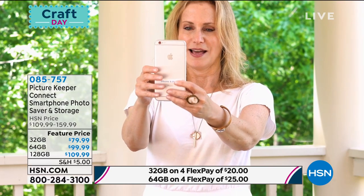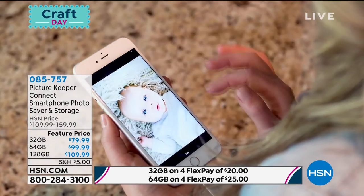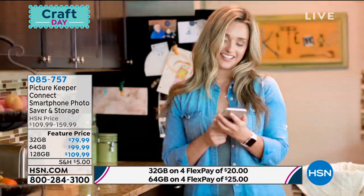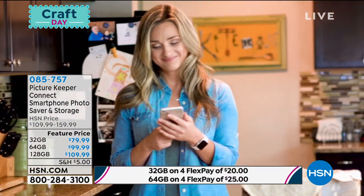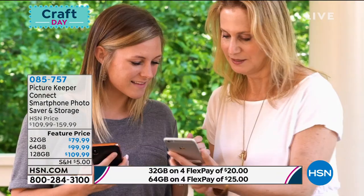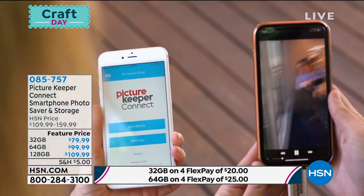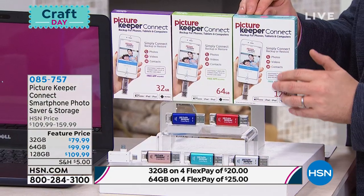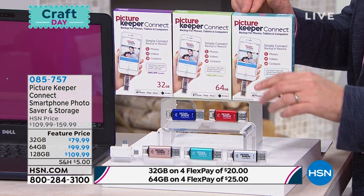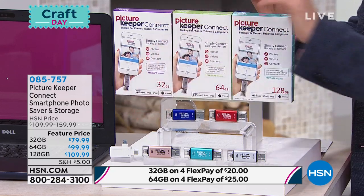This is a company called Picture Keeper Connect that does it right. It's for Apple, for Android, for everything. It's free—there are no monthly fees. It is not up in the cloud; you don't need an internet connection. It's an amazing product that comes in 32 gig, 64 gig, and 128 gig. The pricing on this is dramatically lower than on the website. They did a special deal for us. The 128 gig is the most popular and quite honestly, you can't really find it anywhere but HSN. We have red, blue, silver, turquoise, rose gold.